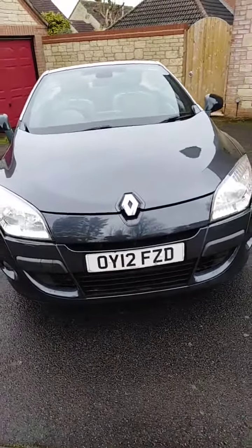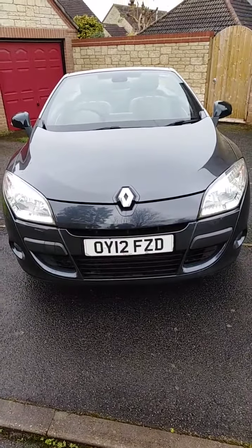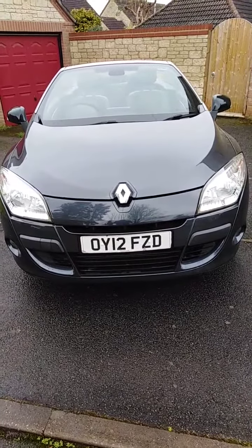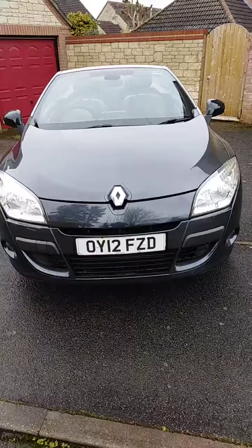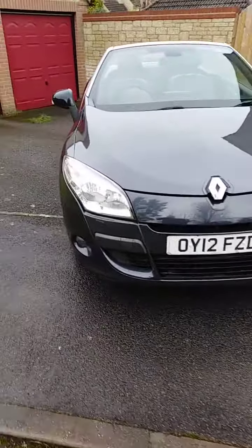Just a short video telling you about this car. You can see it's registered in 2012. It's an ex-demo — we've had it since new. It's been my wife's car, but now we're both retired we really only need the one car, hence the reason for the sale.